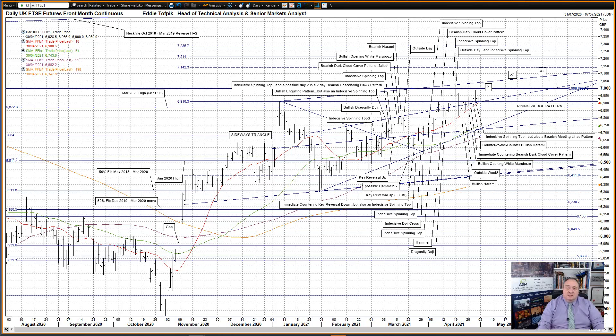Target X in the 7010 area is the target for the January to March sideways triangle. Target X1 in the 7095 area is the initial target for the late January to early April rising wedge pattern, and Target X2 in the 7115 area is the full target for the rising wedge pattern. So far today, hesitation again, but a deeper move lower into the January high at 6910 and the upper trend line of the rising wedge pattern as well, though it has seemingly been rebuffed until now. Looking very much like an indecisive doji cross right now.